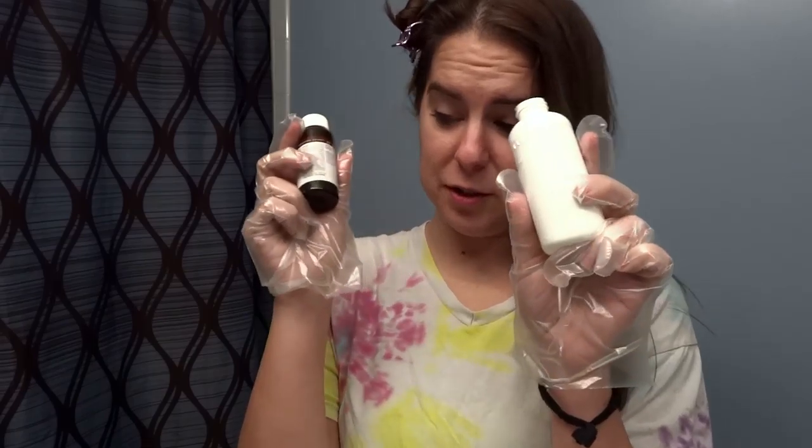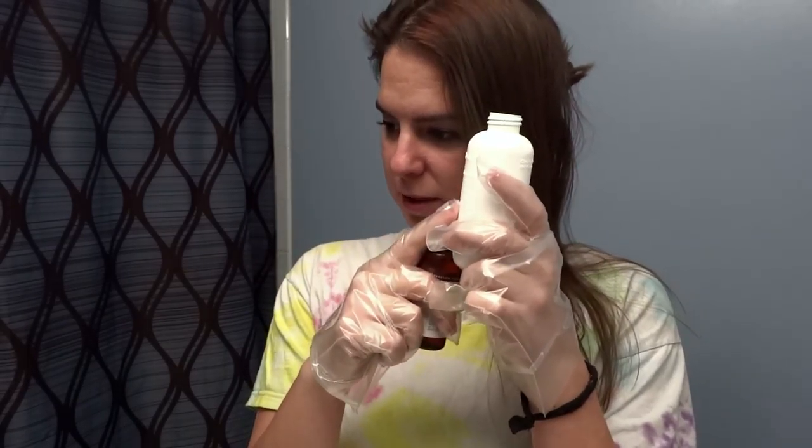If you've never done this before, you always get two bottles — you get the developer and then the colorant, and you have to mix them together. This one actually kind of smells good, which never happens. So once you've poured that all in, you get to shake it.